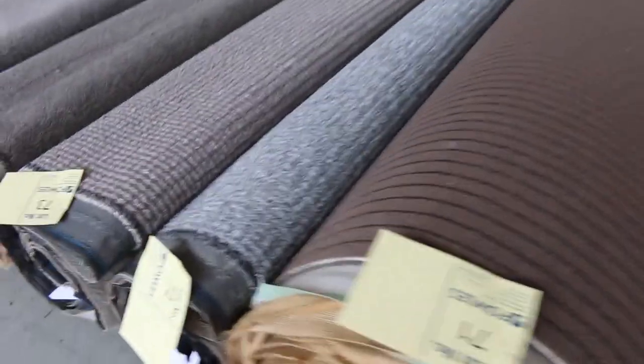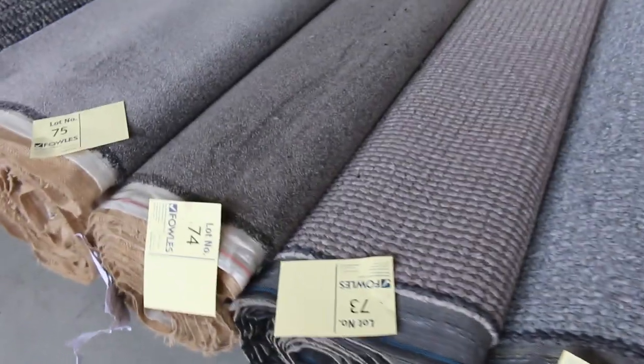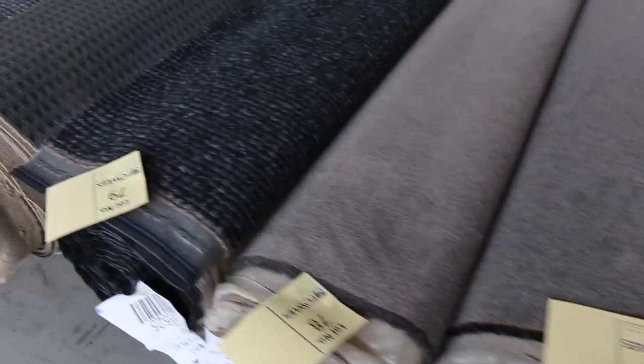You're going to save probably about 30 to 80% off the shop prices, but closer to that 80% most of the time. It's really, really good buying in here.